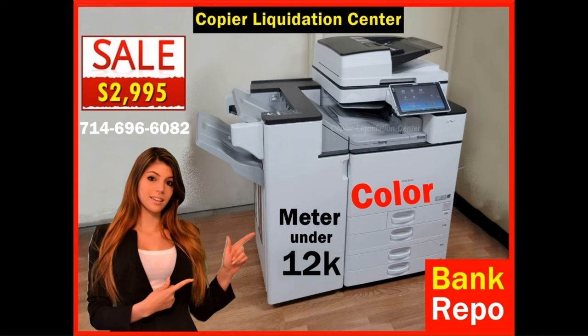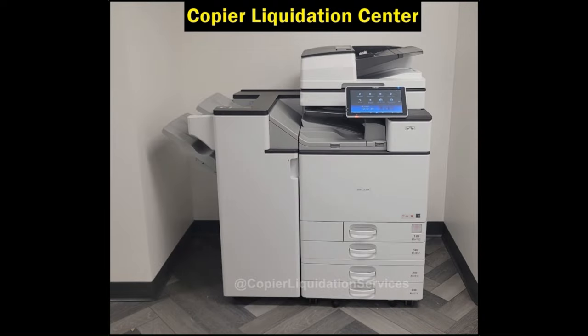Considering these factors, you can be confident that the used photocopier you purchase will be a top-notch machine that fits your office's requirements.